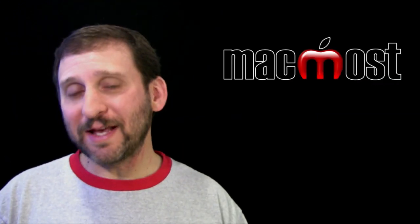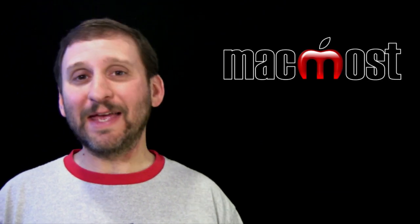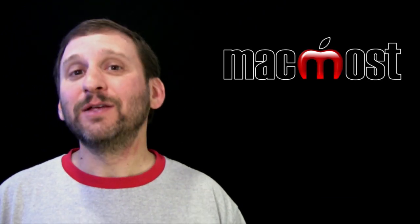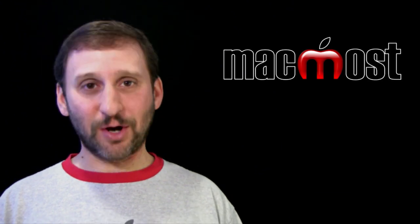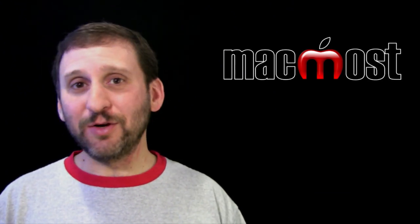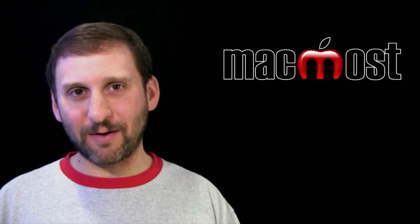So this is my one item list of things that every Mac user should do. Don't fool yourself into thinking it can't happen to you. Don't wait until next week. Don't wait until next month. Get an external hard drive and start backing up. It is a smart thing to do no matter what brand of computer you use. Until next time, this is Gary with MacMost Now.